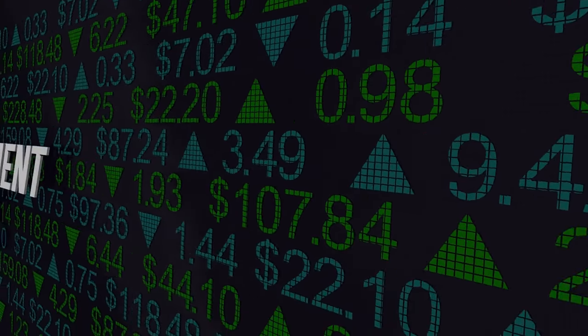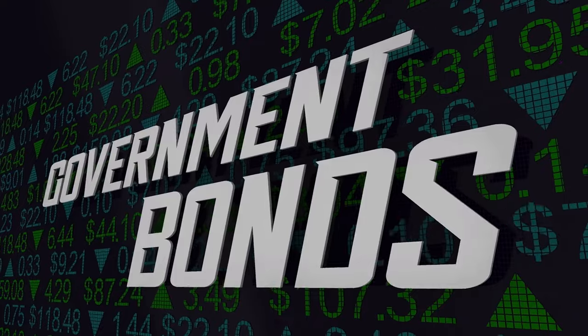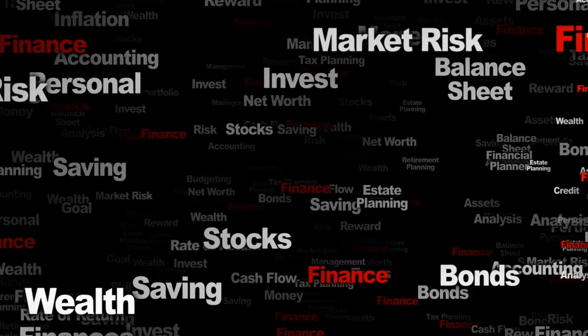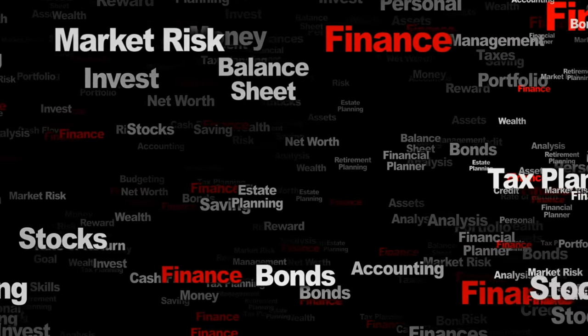The last tip is to avoid long-term bonds right now. It's a good time to avoid bonds with a duration of 10 years or more because inflation may eat away at your returns, and interest rates are expected to rise from historic lows. If long-term bond holders try to sell before maturity, the market might punish them as new bonds could pay higher rates.